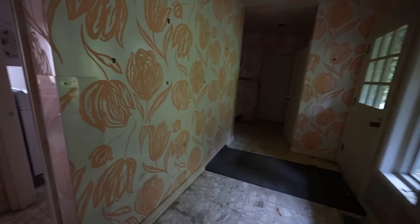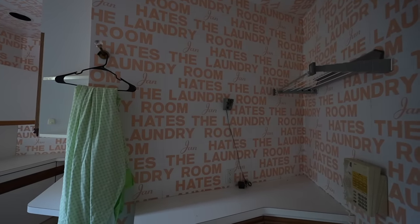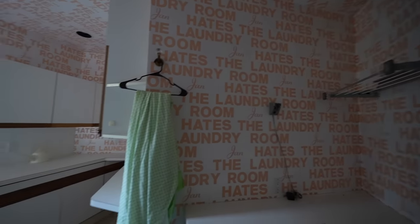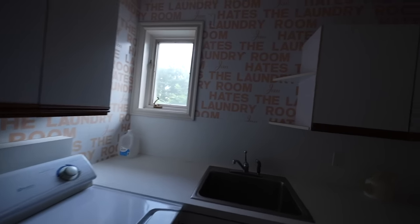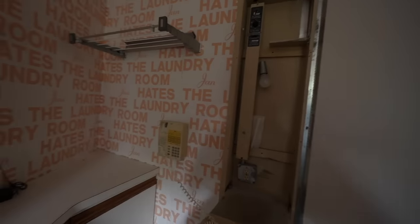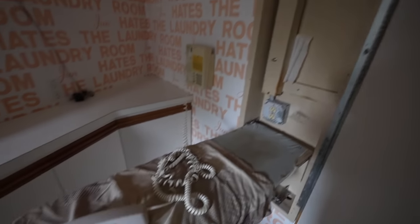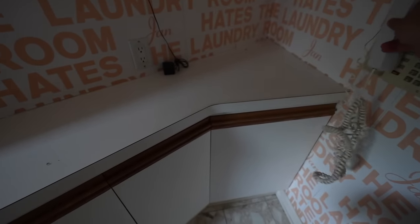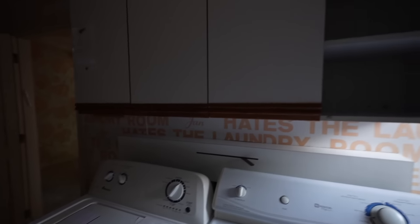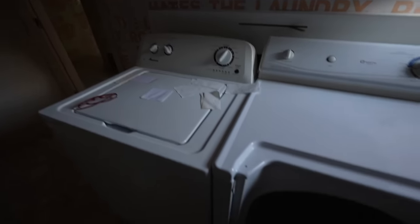Beyond the kitchen we have the laundry room. Jan hates laundry. Jan's laundry room is bigger than my kitchen. Oh there's also an iron board, it just pops out of the wall. And nobody hung up the phone. Let's see if there's anything left in these. Empty. Empty, toilet paper actually. Nice Maytag.